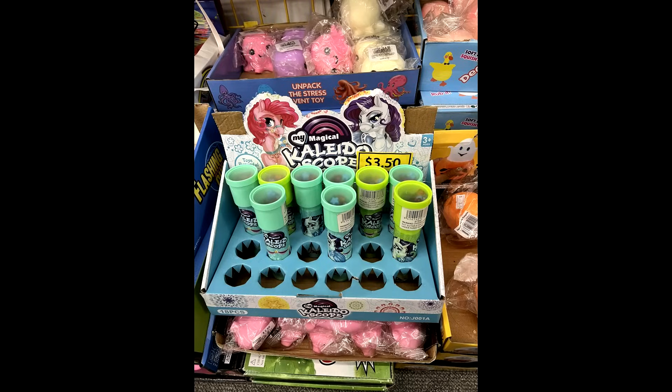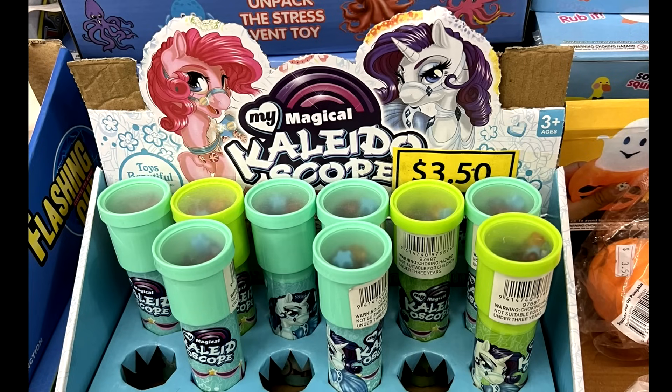I think this My Magical Kaleidoscope one is probably my favorite — like, who thought of this? Okay, the ones I'm most excited about are these fake Poppy Playtime toys because the packaging on these is just really funny.